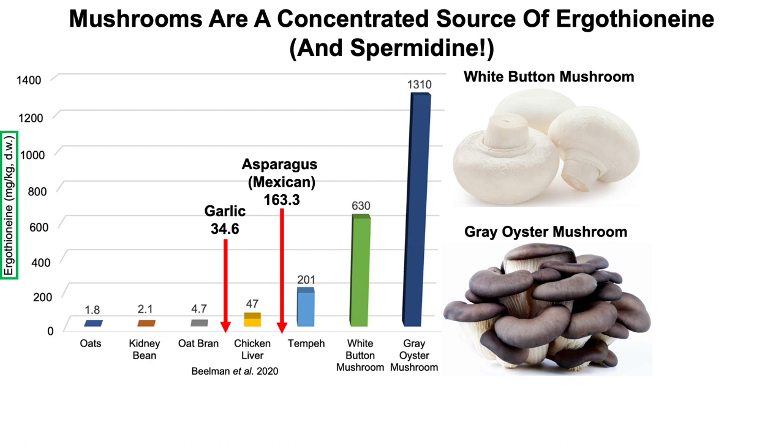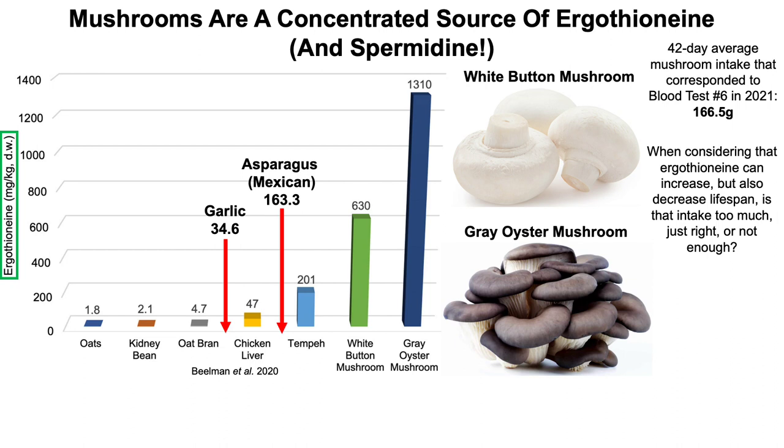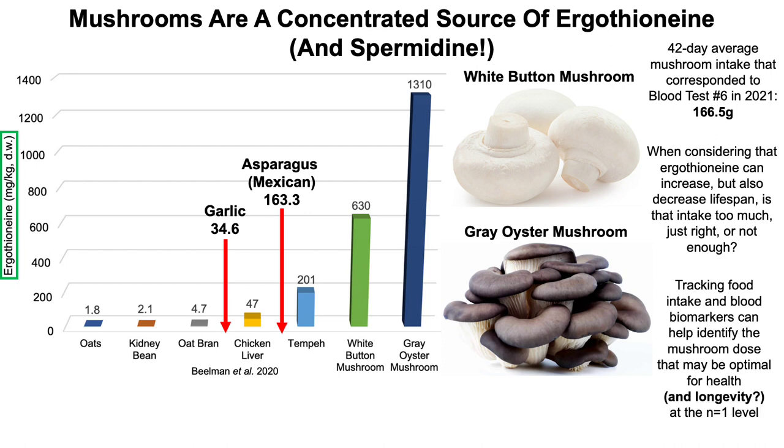I'm not a fan of the term 'superfoods,' but when considering that mushrooms have both ergothionine and spermidine — metabolites that have both been shown to increase lifespan — I'd be tempted to call it a superfood. For my most recent blood test covering a 42-day period, I averaged 166.5 grams of mushrooms per day. Given that ergothionine can increase but also decrease lifespan, is my mushroom intake too much, just right, or not enough? By tracking food intake and blood biomarkers and looking at correlations between mushroom intake and big-picture biomarkers, that can help identify the mushroom dose that may be optimal for health and potentially longevity.